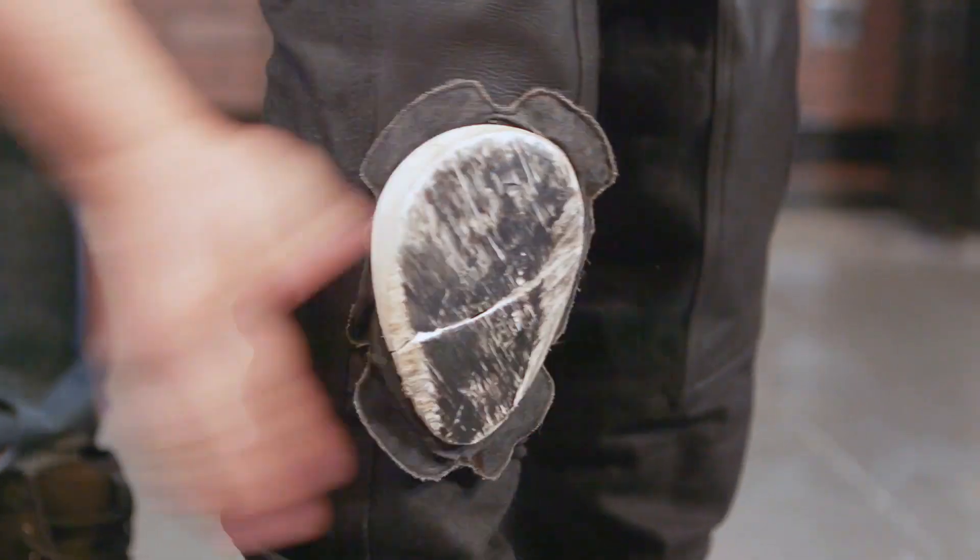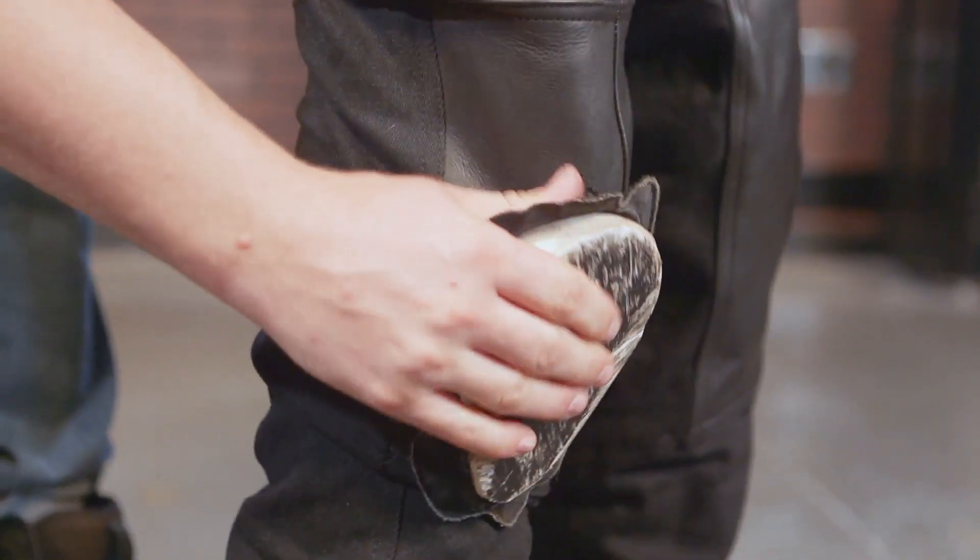These pants do not come with pucks, but we have an example on here for you. They do have those two big velcro patches, so whether you want to throw on some smiley face pucks or some skull and crossbones, you're able to do so when you want to go and tear it up on the street.